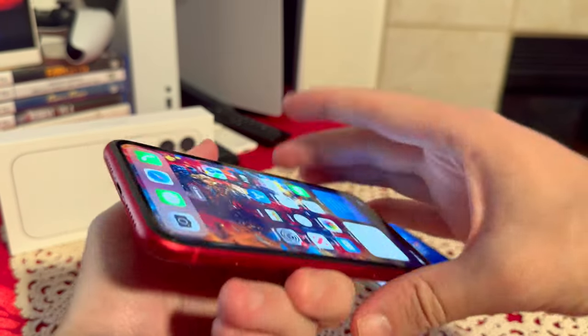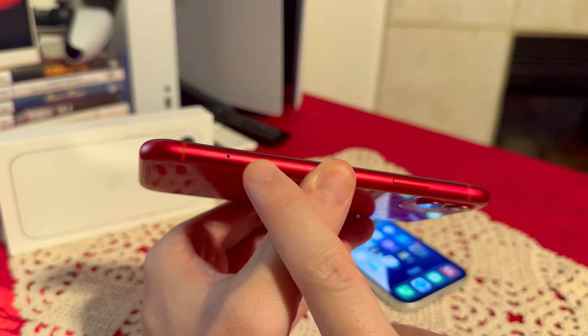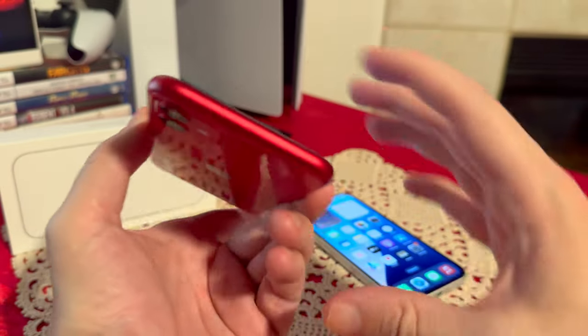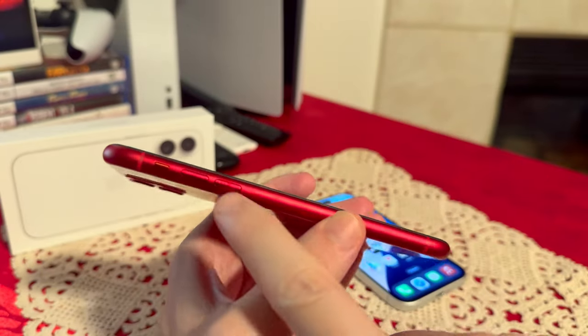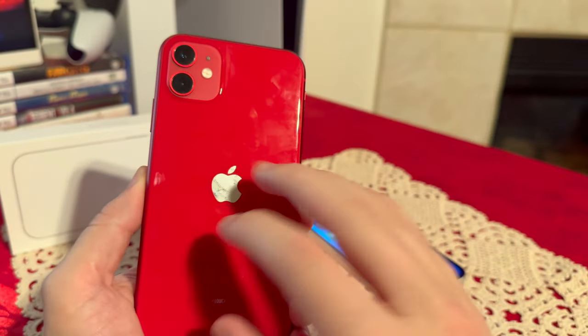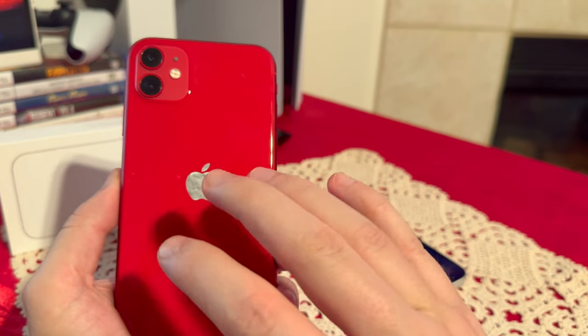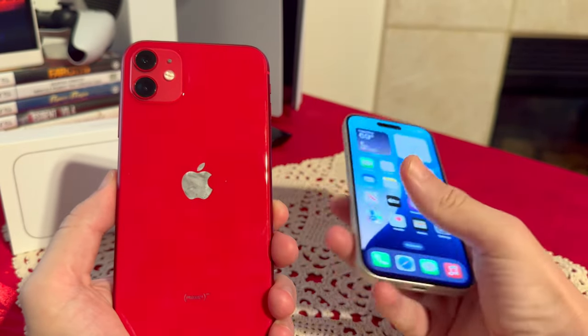On the bottom we have the Lightning port and stereo speakers. On this side we have the physical SIM card slot, power/lock button, and on this side we have the mute switch and volume rockers. On the back we have dual cameras. I got this in the product red — I absolutely love this color. I wish they were still doing product red.